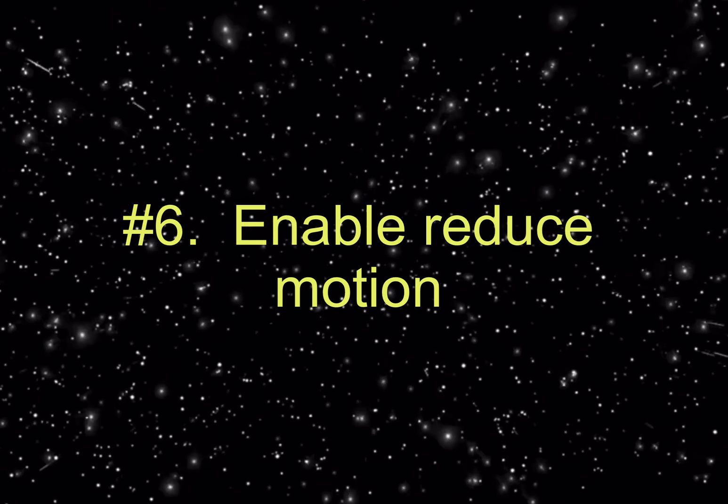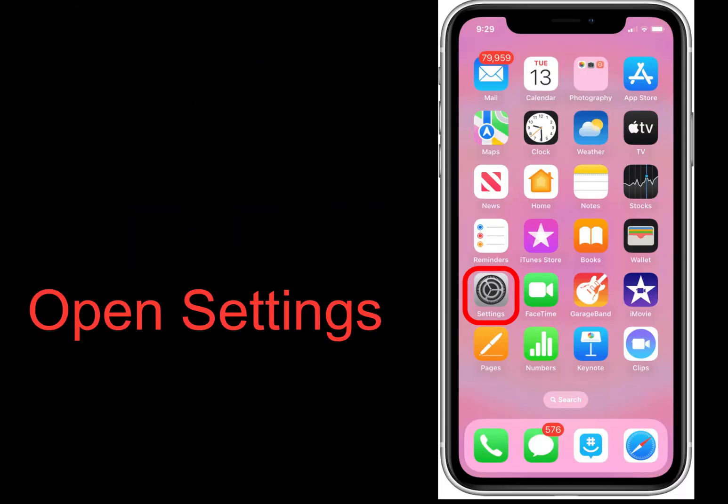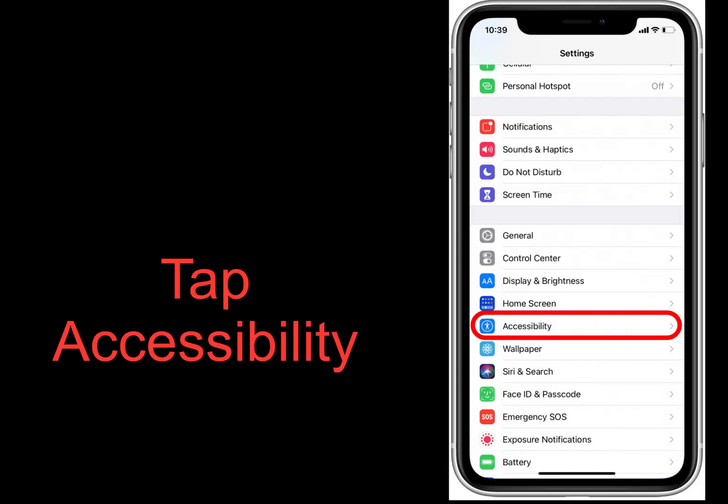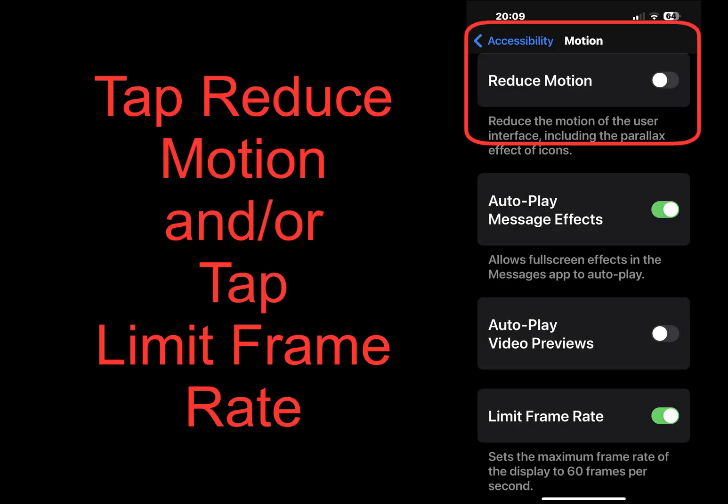Number six: enable Reduce Motion. I saved this one for last because it's the most extreme. The iPhone does a beautiful job of seamlessly transitioning between apps with animations, but these animations take up battery life and can contribute to a slow iPhone. You can easily choose to reduce motion in Settings, as well as turning off the 120MHz refresh rate. Personally, when I leave the 120Hz on for an extended period of time, my vision gets blurry and I get a sort of motion sickness, so I turn it off. It saves battery and improves performance.